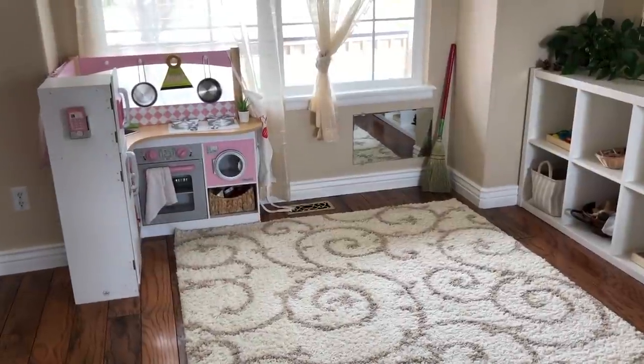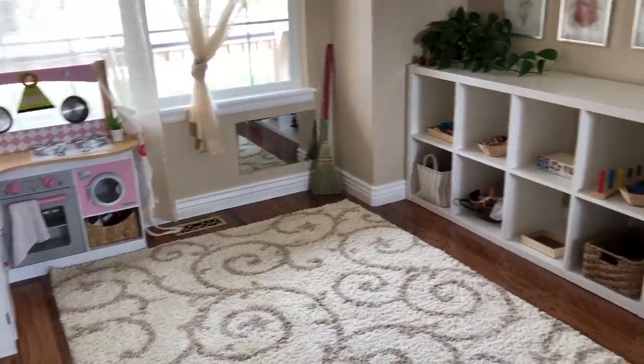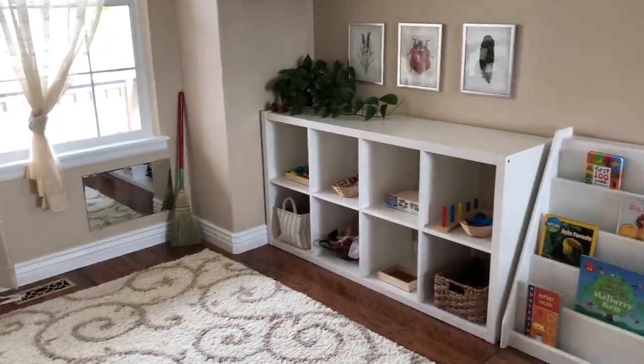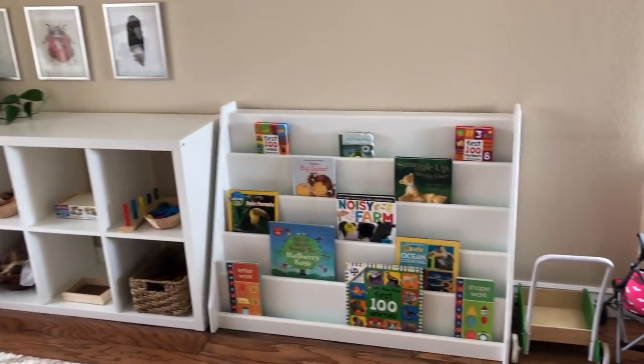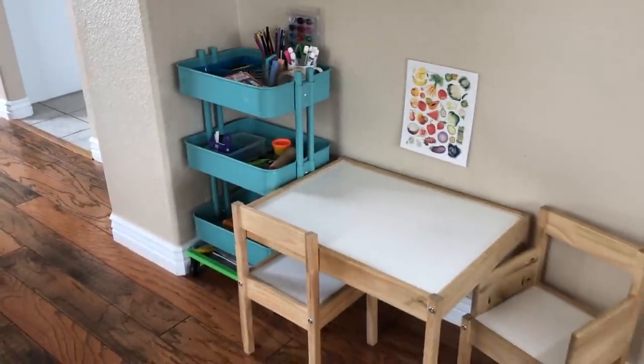First I just want to give you guys a quick overview of what the whole space looks like that she's playing in, and then I'll go into details on all the different little sections in just a moment. It does kind of take a whole 360 sweep here because behind me I also have her little art area and her place to use the potty.